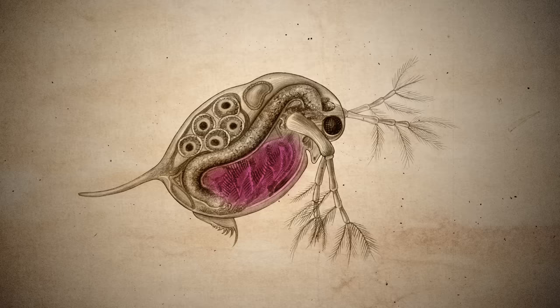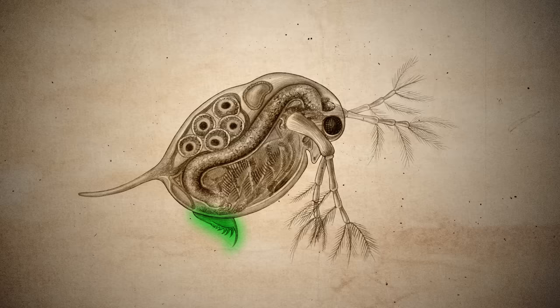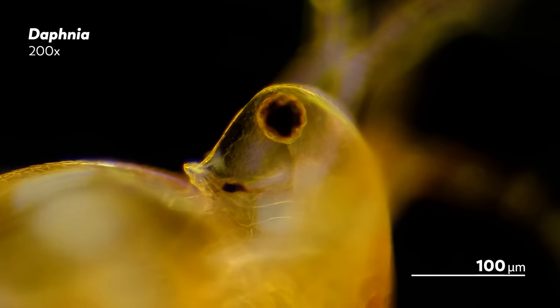There's also an array of 5-6 limbs that form a feeding and respiratory apparatus, as well as a pair of claws at the end of their abdomen, which they use as a filtering tool or for defense. What might be especially striking is that one very large eye — something we don't often see in the microcosmos.